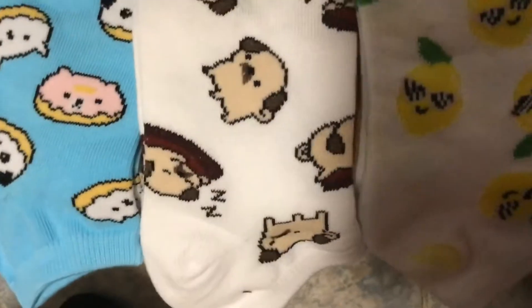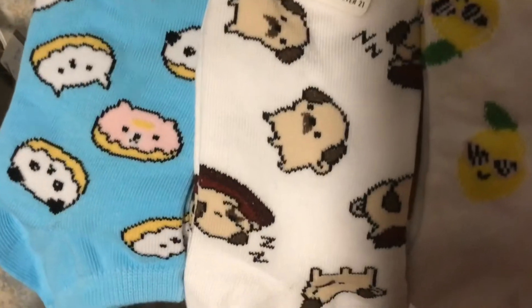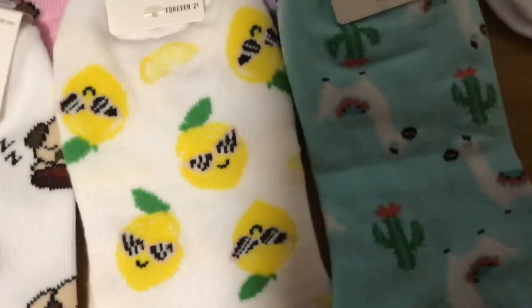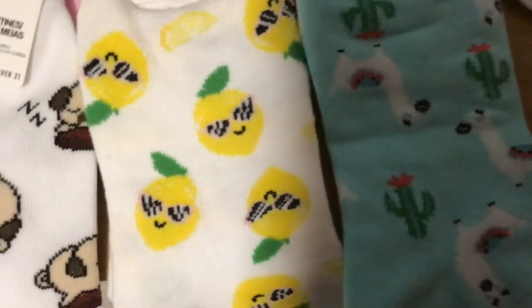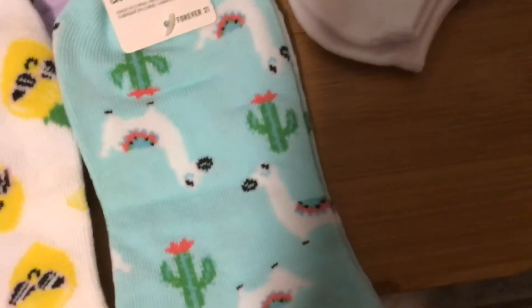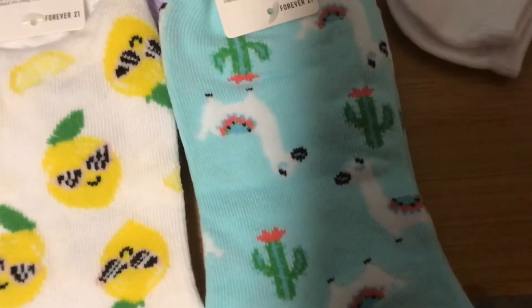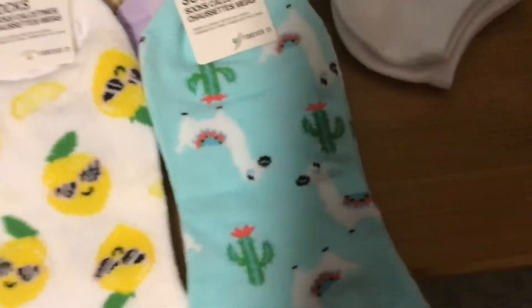There's some different types of like how they look. Like this one's like sleeping. And all of these, they are like lemons. They're also cute. And these are also llamas. I also like the color teal around it and I like how the cactus is there. It just matches.